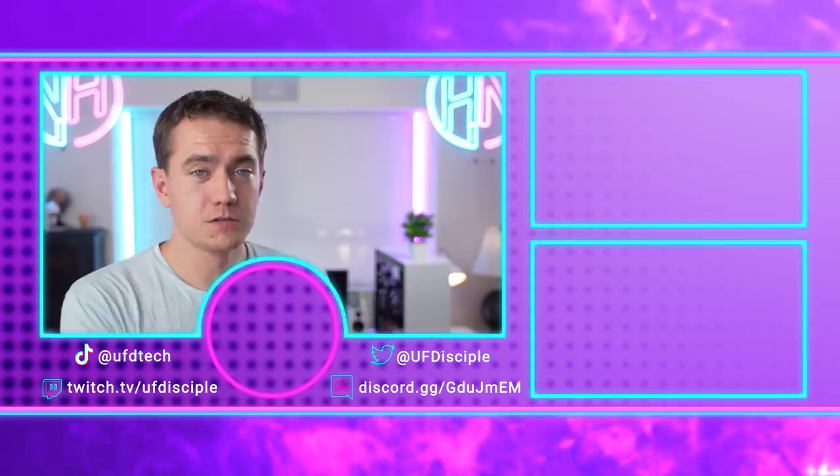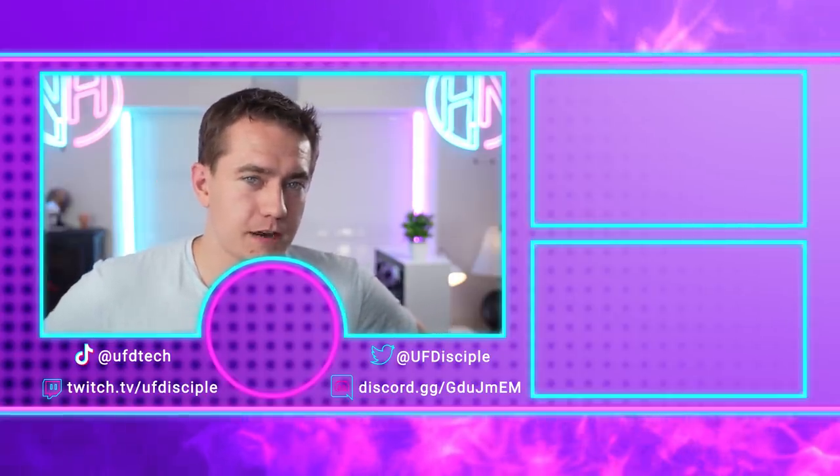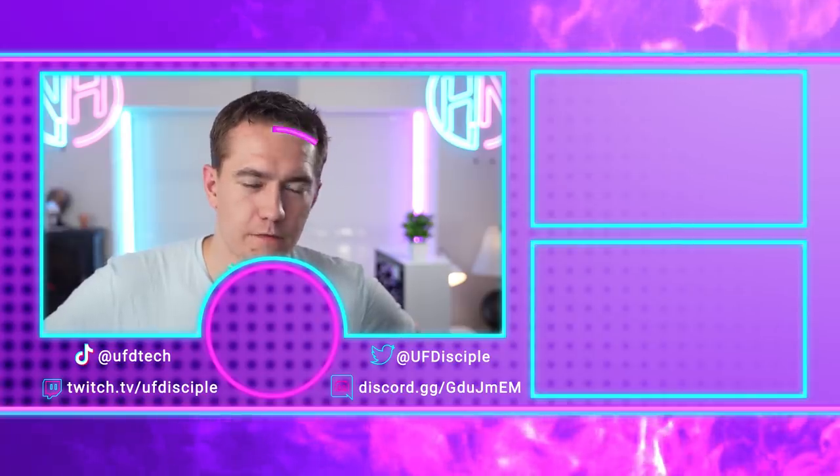You should go watch yesterday's episode of Hot News where we talked about AMD's big plans for their next generation Zen 4 AM5 stuff. Go watch it — it's a good time. See you tomorrow, friends.